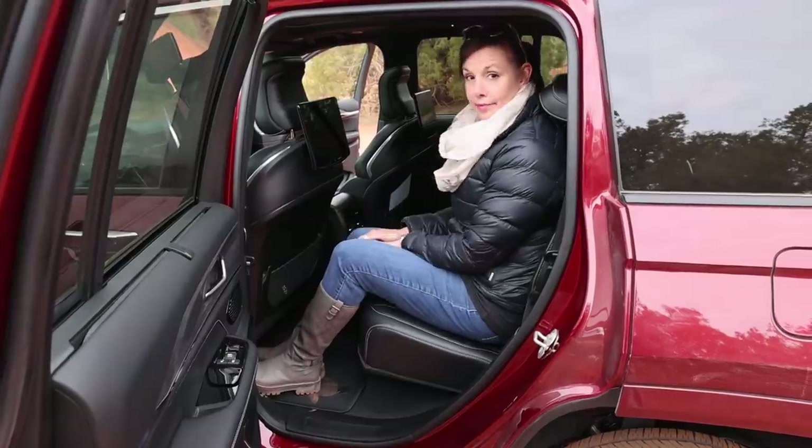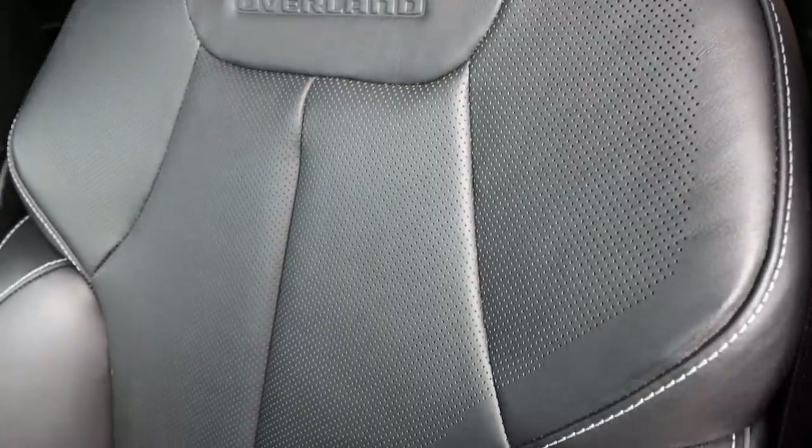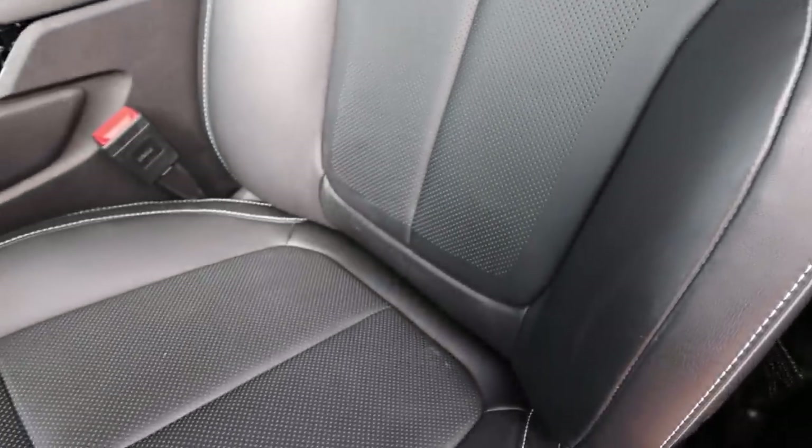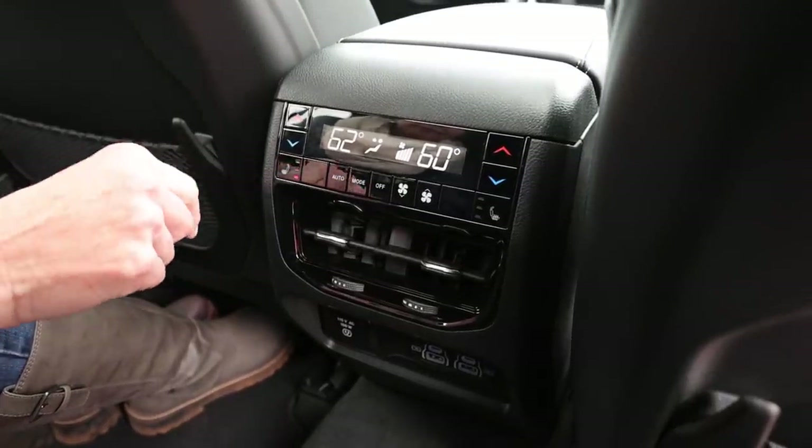The seats are spacious and comfortable with lots of functions. The lumbar support is really good — I have sciatica so sitting can be hard, but if you move the controls up and down it's almost like a back massager. All the seats have seat warmers, which is really cool, even in the rear — so your kids can keep their tushies warm.